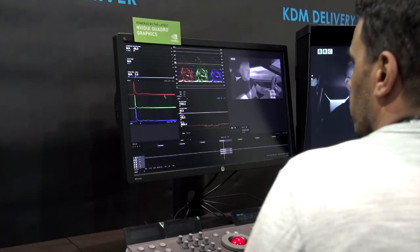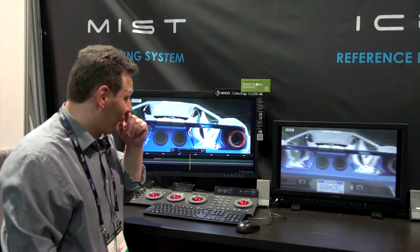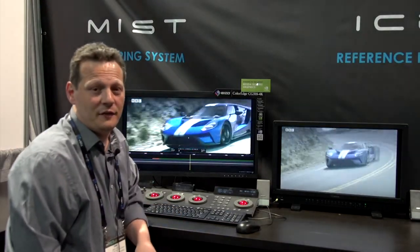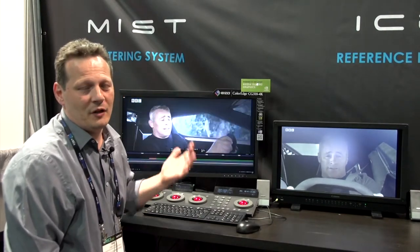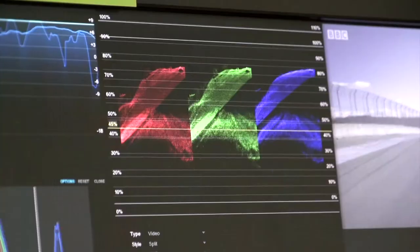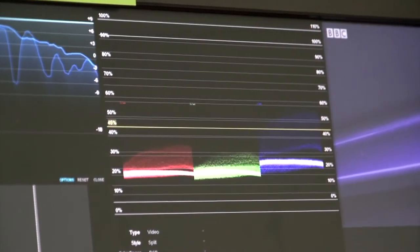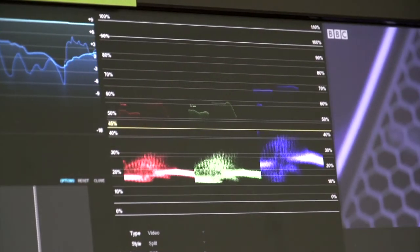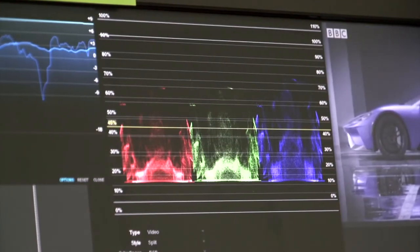We're also showing IMF mastering and DCI mastering. This year we've added quite a few significant features to the product. One of the main topics for this show is obviously HDR, and we have added a whole new set of tools. The first thing we added was a new color management system.